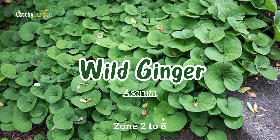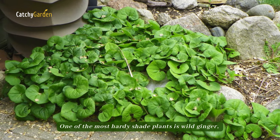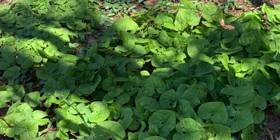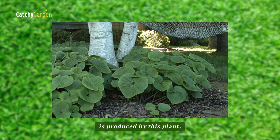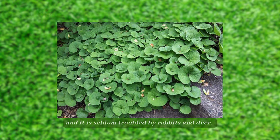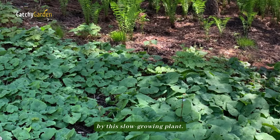Number ten: wild ginger. One of the most hardy shade plants is wild ginger, which originates in the North American woods. It produces fuzzy, heart-shaped foliage that is attractive from spring through fall, and it is seldom troubled by rabbits and deer. Impressive ground cover is formed by this slow-growing plant.